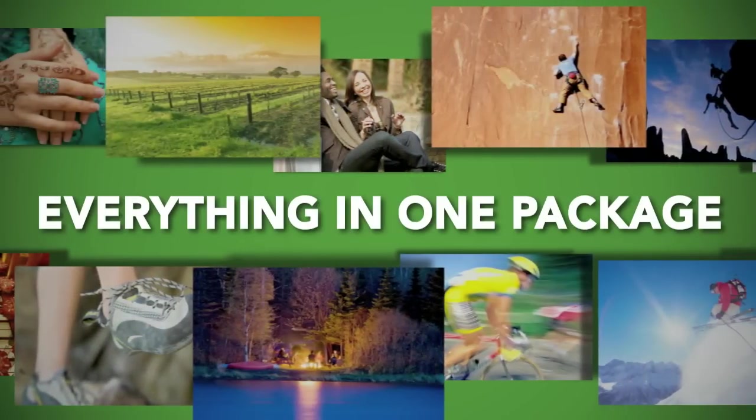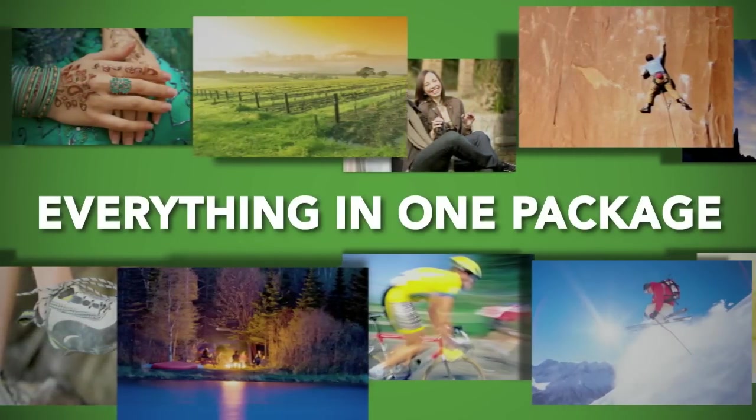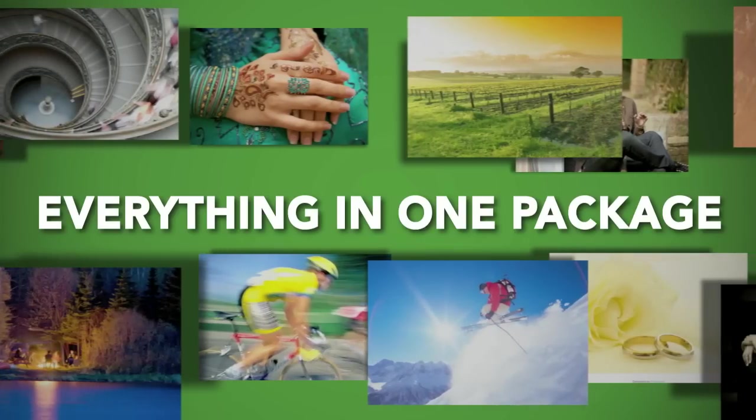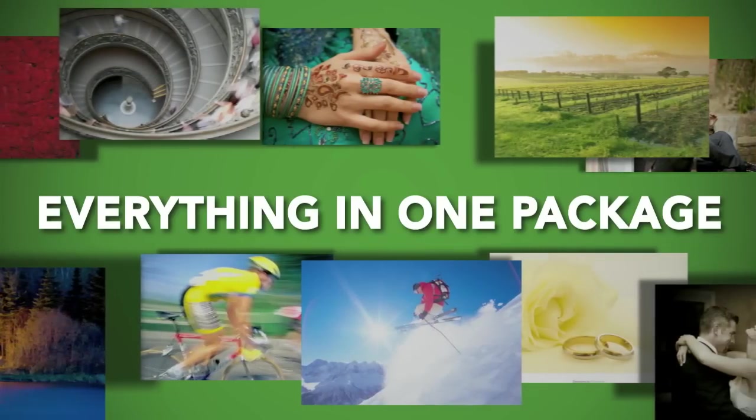Let's get started. The first thing that you need to know is that with the PhotoKratty Super Theme, you get everything at once. You get a flash style homepage, powerful blogging, and powerful gallery management, all in one seamless package.